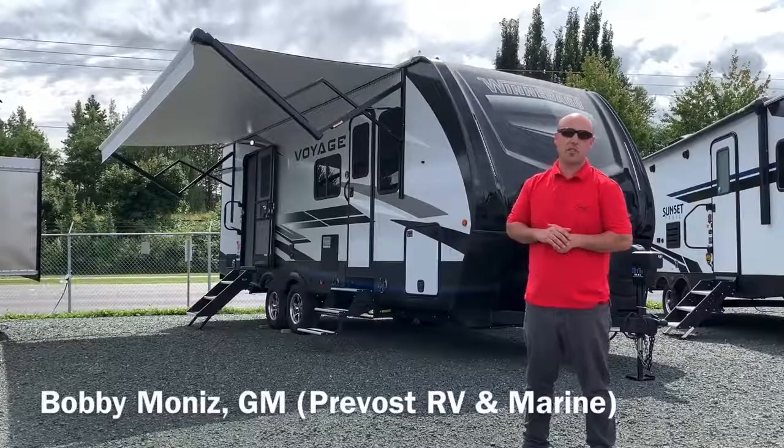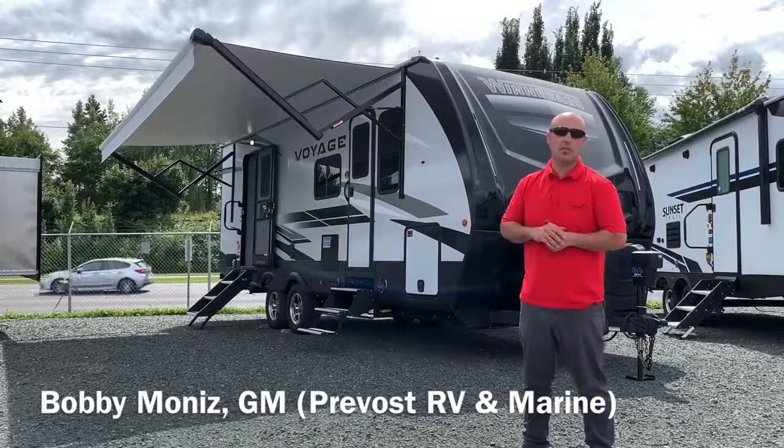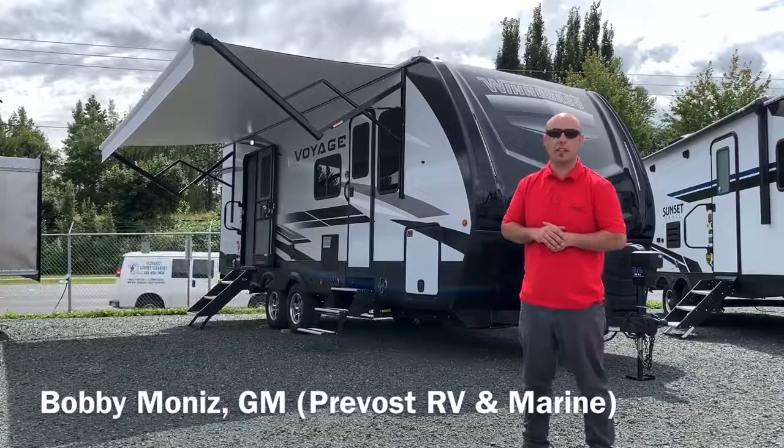Hey guys, Bob here from Privos RV Intermarine, just sitting in front of the Winnebago Voyage 2427. I want to show you guys some of the really cool features in it, so we'll go inside and take a look.